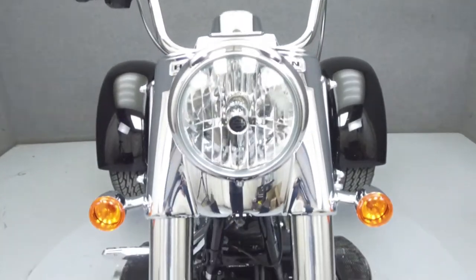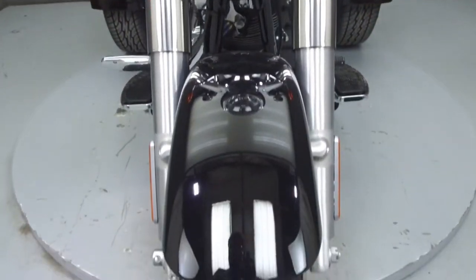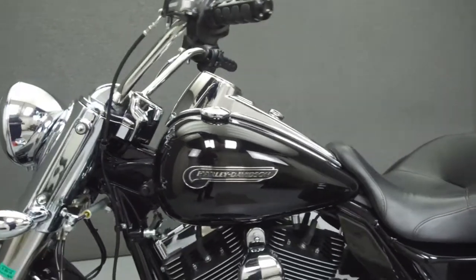This trike comes equipped with cruise control. It has been upgraded with Vance & Hines slip-on mufflers, an aftermarket intake, and grips.